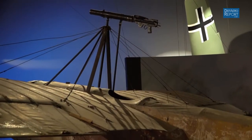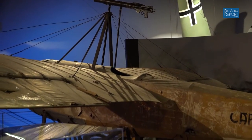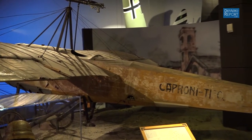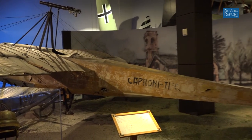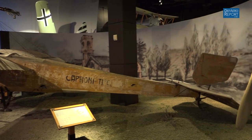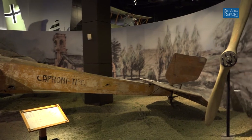The Caproni family obviously had an attachment to this plane and they kept it on their private estate for the next 80 years. So it survived World War I, survived World War II, and was found in a monastery — the second floor of a monastery — back in the 1980s. We were lucky enough to make friends with the family and they wanted it to come here. So we crated it up, brought it here, and we keep it in that original condition.